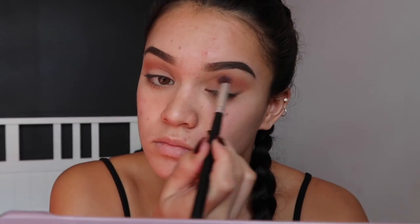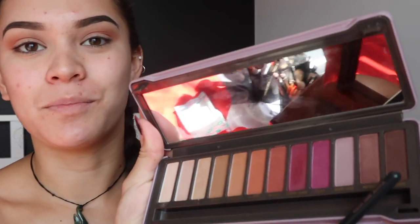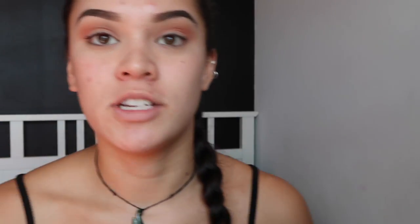Once the shade royalty is blended out, I'm just going back in with my buffer brush with the shade toffee again and just diffusing that color. Next I'm just going to use the shade 'shaded', which is this brown one on the end, and I'm just going to take that on the outer corner of my eye.